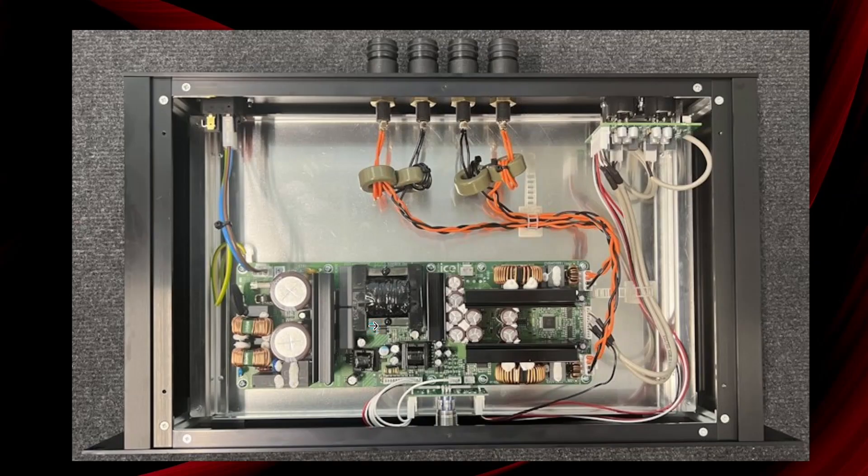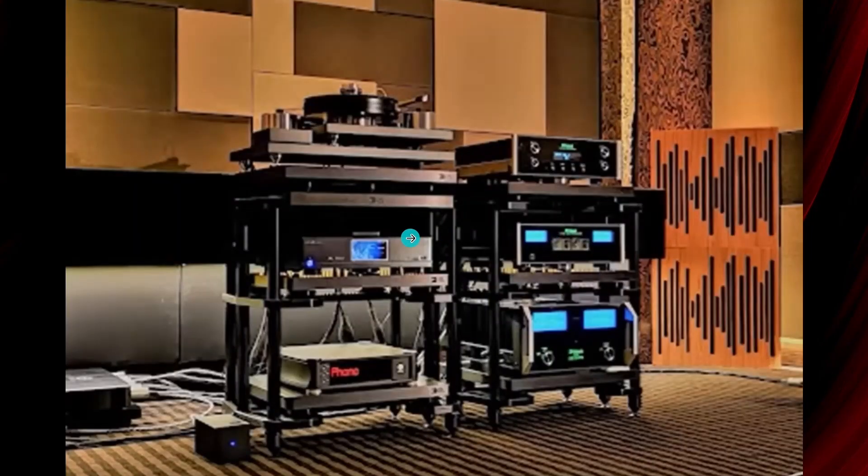Majority of Class AB production companies don't have that inside knowledge. This knowledge is more in switching-mode power supply companies than in audio amplifier companies — you need that hybrid knowledge. Today there are two large companies: IcePower, the largest, whose boards are used by many manufacturers; and Hypex with a limited lineup. Bruno Pudze and Hypex also produce some specific boards for the DIY audience. The key message is those very, very low total harmonic distortions.